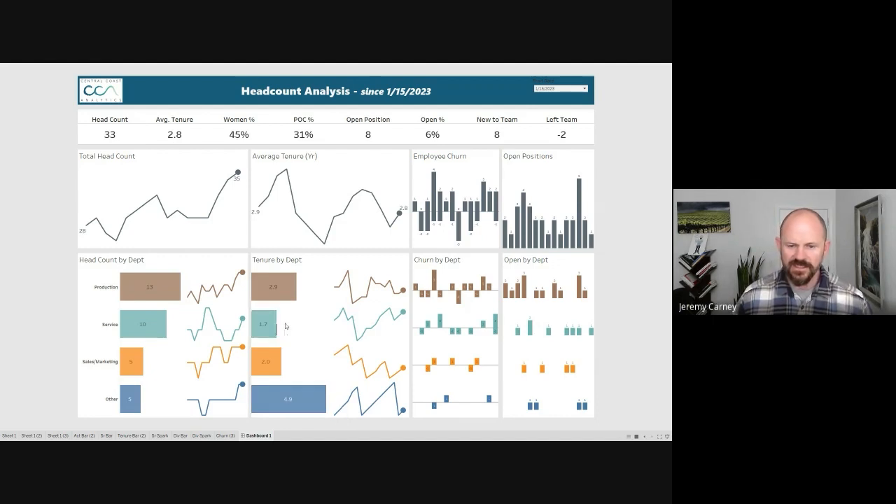In our service area — those serving customers in the tap room — average tenure is only 1.7 years. That may be a concern, as those people are really the face of our business directly to our customers, and we don't want to constantly be training new people. We have seen that tenure increase from a low of one year on average up to closer to 1.7, so we've done a better job retaining people. Then we have churn by department and open positions by department.